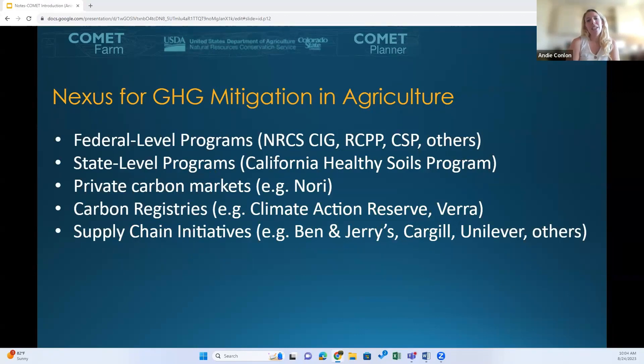As a nexus for greenhouse gas mitigation in agriculture, Comet is used by various federal and state-level programs as well as in the past by private carbon markets. Comet itself is entirely independent of the carbon markets and does not advise on credits nor answer questions regarding carbon credits — it's solely an estimation tool. The methods defined in the USDA's Blue Book and therefore in Comet are not for emissions trading, so any questions regarding carbon credits should be directed to carbon markets.